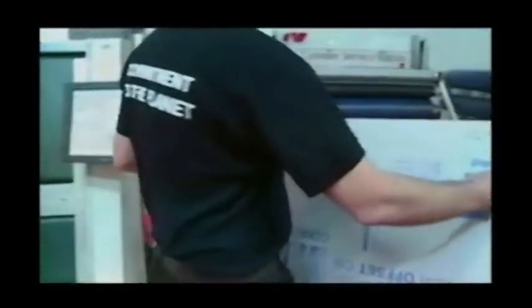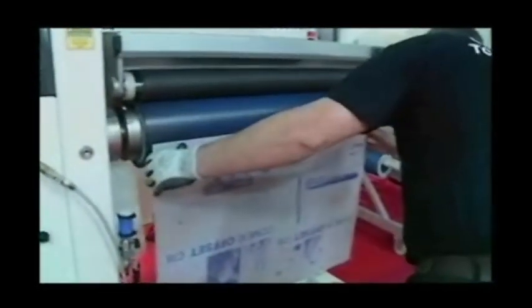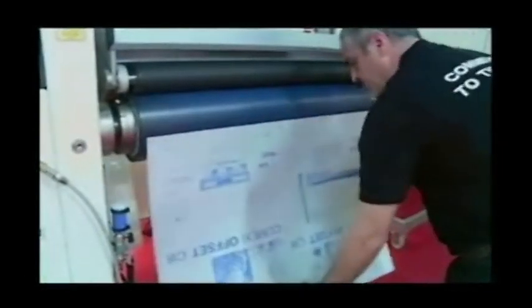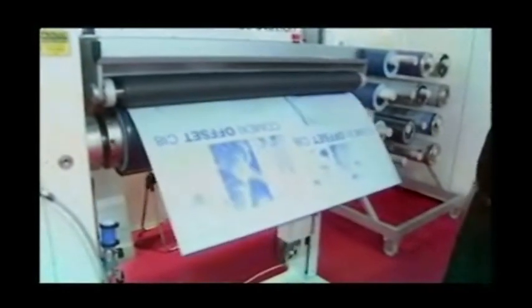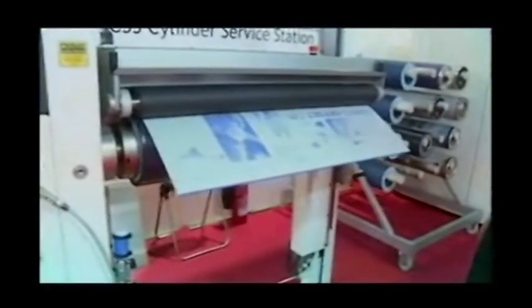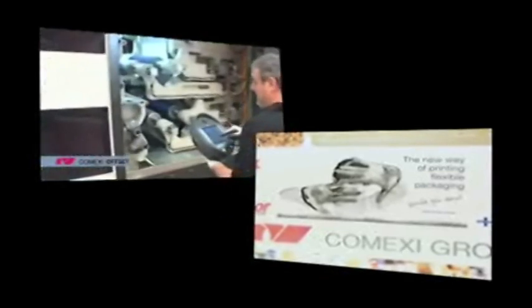We're going for four-color process wet offset, printing on 38-micron thick white BOPP material. We print the colors wet-trap in the sequence black, cyan, magenta, and yellow, and we're going for stochastic screening. We chose colors from Wyckoff because they have 25 years of experience with electron beam colors — they are the right partner for the CI8 project.